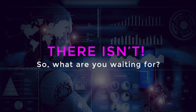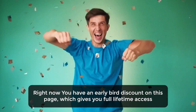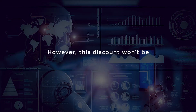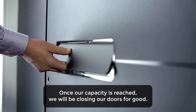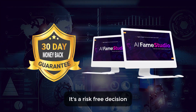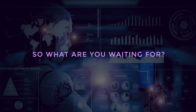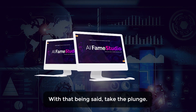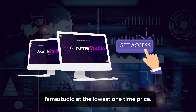So what are you waiting for? Right now, you have an early bird discount on this page which gives you full lifetime access to AI Fame Studio, just at the price of a cheap t-shirt. However, this discount won't be available to everyone. Once our capacity is reached, we will be closing our doors for good. Do not delay any longer. It's a risk-free decision anyway, as you're backed by our 30-day money-back guarantee. There is no way for you to lose here. Click the button below to get a copy of AI Fame Studio at the lowest one-time price. We'll see you inside.